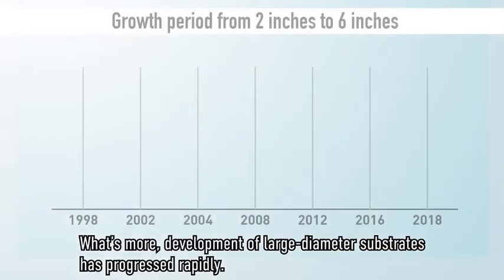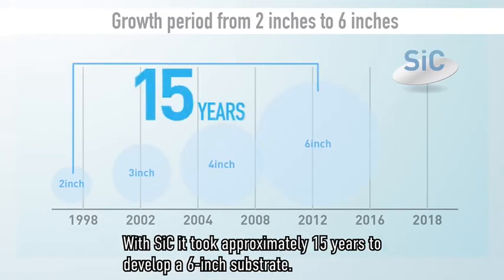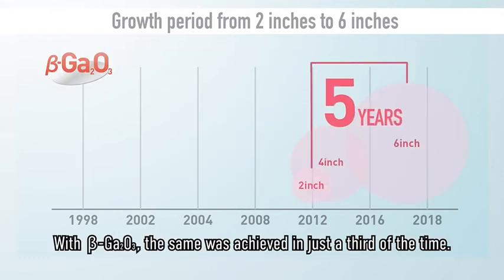What's more, development of large-diameter substrates has progressed rapidly. With silicon carbide, it took approximately 15 years to develop a 6-inch substrate. With beta gallium oxide, the same was achieved in just a third of the time.